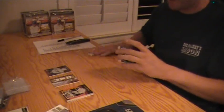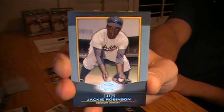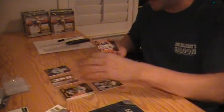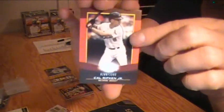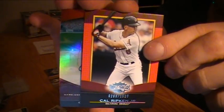We got a blue parallel numbered out of 25 for the Dodgers — Jackie Robinson, 14 out of 25. Also Walter Johnson, Ryan Zimmerman Nats, Ryne Sandberg Cubs, and Ripken for the O's. And here is your Unity Autograph.